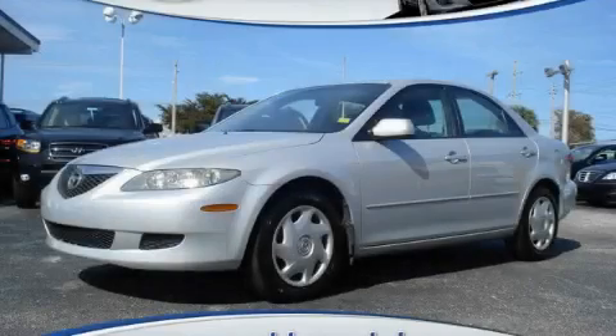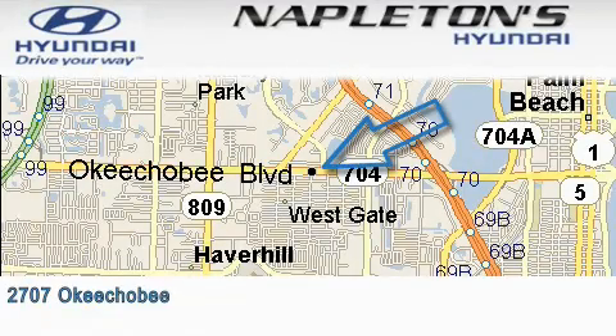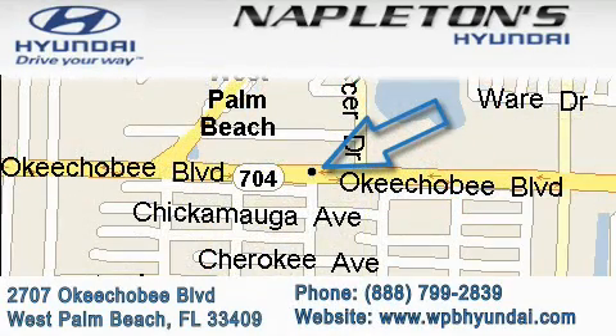We'll see you next time. Napleton Sunday is located at 2707 Okeechobee Boulevard in West Palm Beach. Our goal is to exceed all of your expectations to ensure that you'll return for future visits.